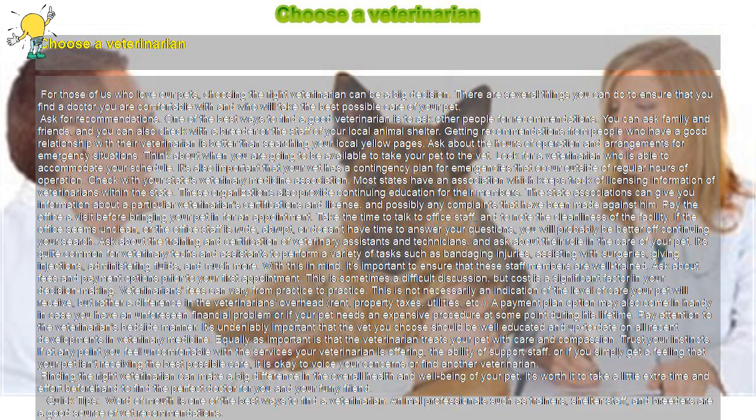Finding the right veterinarian can make a big difference in the overall health and well-being of your pet. It's worth it to take a little extra time and effort beforehand to find the perfect doctor for you and your furry friend.